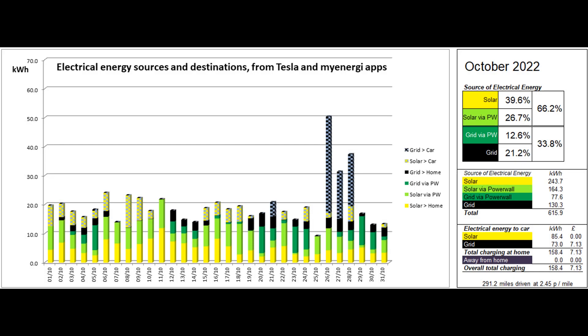This second graph shows where the electrical energy consumed by the property and the car came from. The figures behind the graph are mostly supplied by the Tesla app, with the car's home charging figures coming from the My Energy app. A little less than 40% of the energy came directly from solar, and a further 26.7% was solar coming to the property via the Powerwall, giving a total solar contribution this month to the energy used of 66.2%.